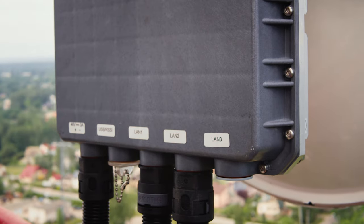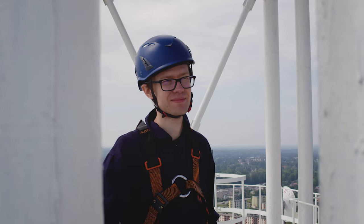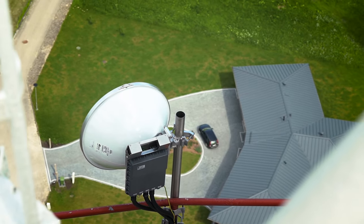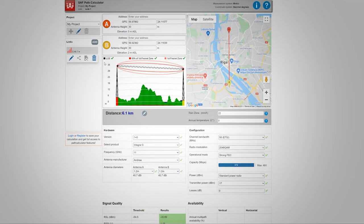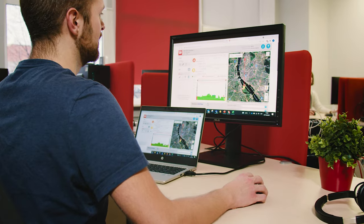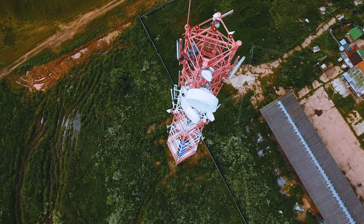Long-distance microwave links are a staple in rural areas where optical fiber either isn't available or is too costly to deploy. They're also increasingly popular in urban settings where fast deployment and budget constraints are in play. When it comes to long-haul links — anything covering more than 20 kilometers — the greatest challenge is sustaining high capacity transmission with near 100% uptime.